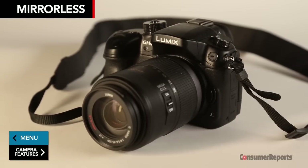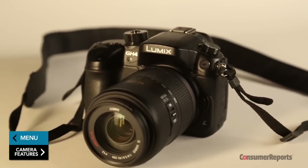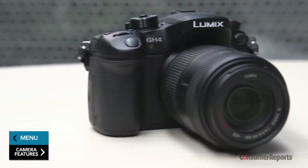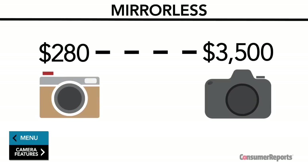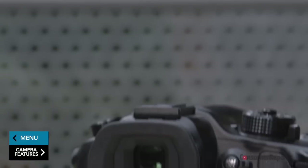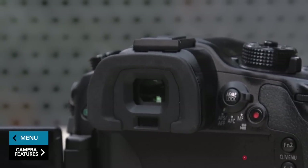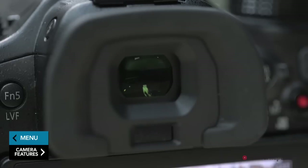Mirrorless cameras have a lot of the advantages of SLRs, like interchangeable lenses, but are smaller and lighter. For that reason, many people choose them as a high-end travel camera. Expect to pay anywhere from $280 to $3,500. They have the same size image sensor but, as their name implies, don't have the mirror SLRs do. Because of that, they also lack a through-the-lens viewfinder some photographers prefer. Instead, most include high-quality electronic viewfinders, which show you a digital reproduction of the scene you're shooting.